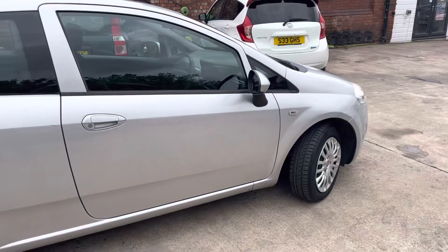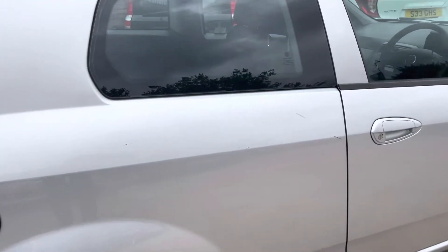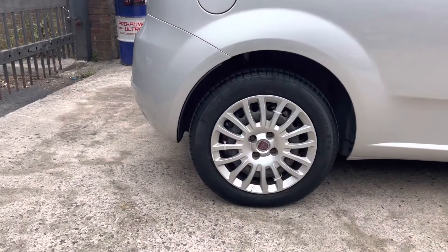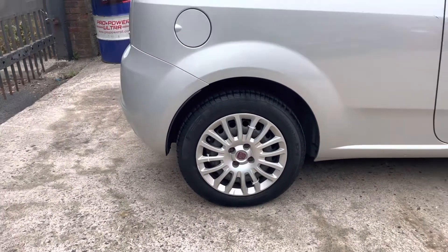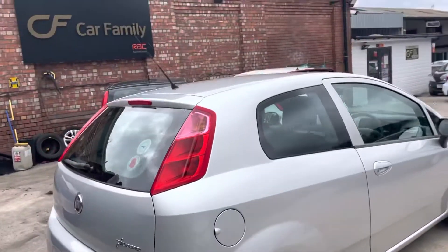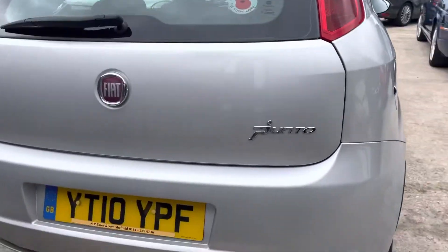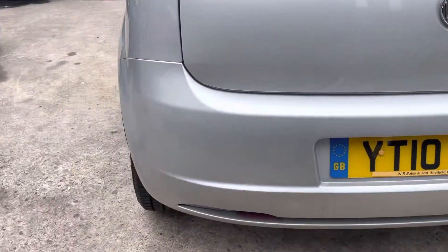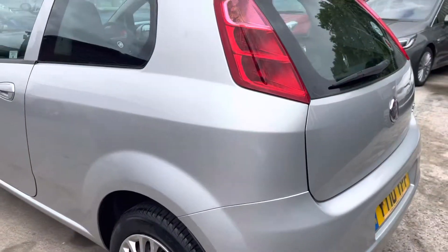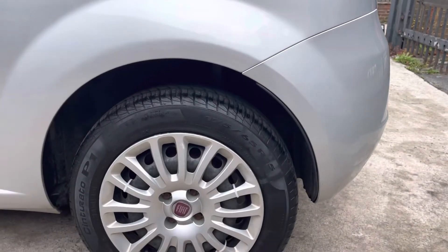Bodywork's in decent condition, I'll just make my way around the car. On this rear quarter panel you do have some slight black scratches there. Tyres are in good condition — rear tread and rear trims are in nice condition. Rear bumper in nice condition as is the boot area. There is a slight little crack just on that rear bumper, but nothing crazy. Obviously it is a 2010 car, so nearing on 12, 13 years old.